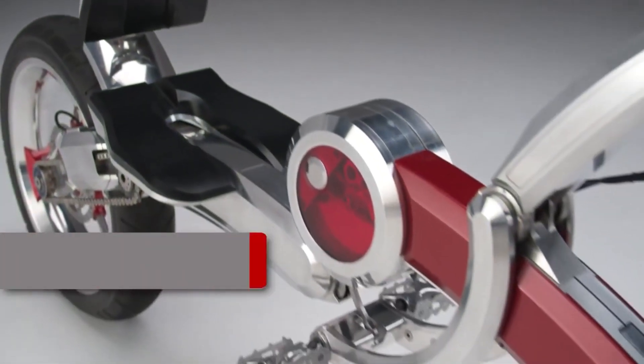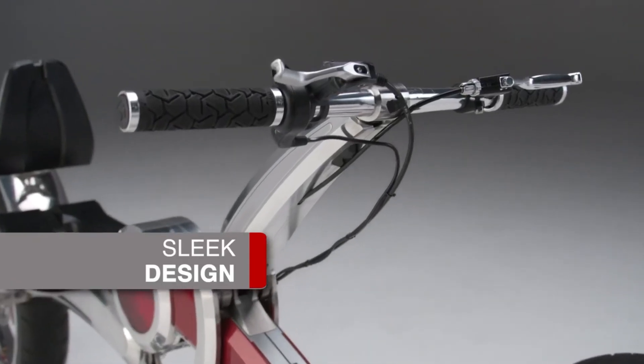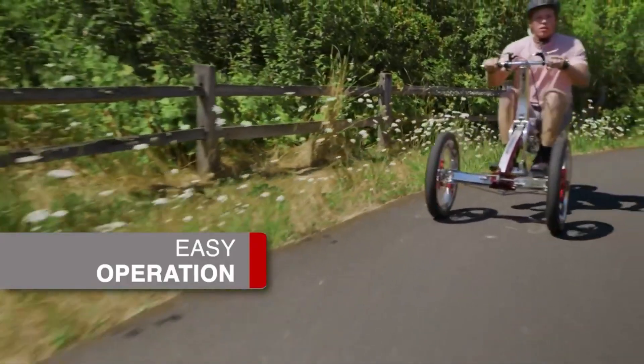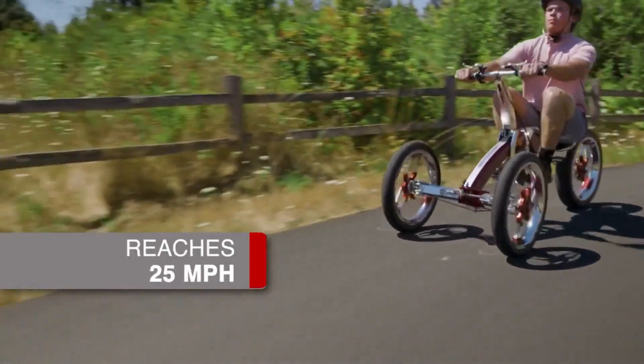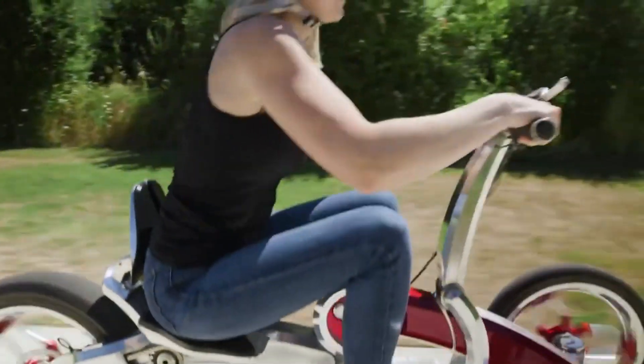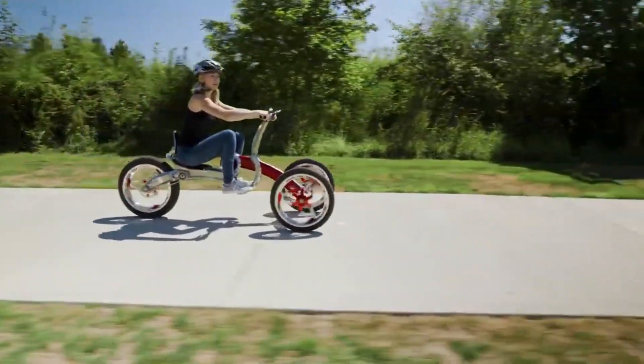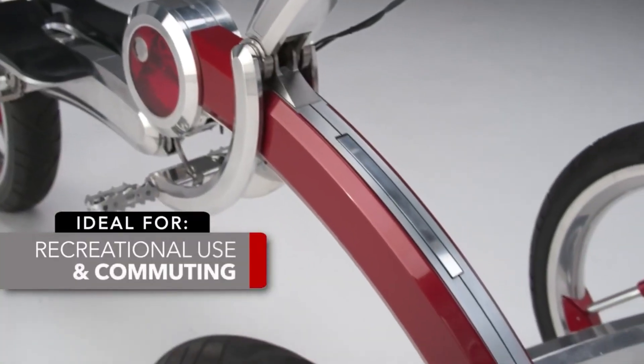It can be folded into a small size for simple storage and is bike-lane authorized. In addition to a speedometer located on the handlebars and LED lights, the Pumper Car Luxe features handbrakes reminiscent of bicycles. The Pumper Car Luxe will be available for purchase in 2024, although no pricing has been revealed just yet.